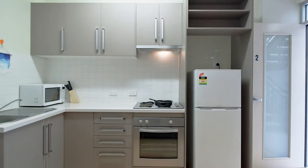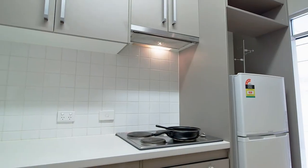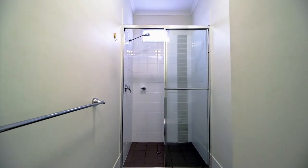The full-size kitchen has stainless steel cooking, plenty of bench space, a microwave and full-size fridge. The bathrooms are modern and airy.